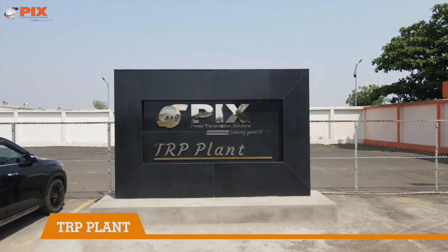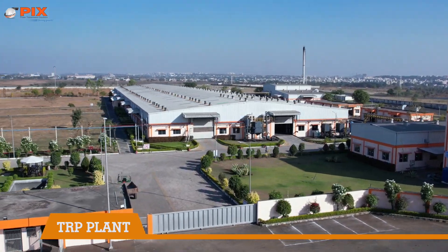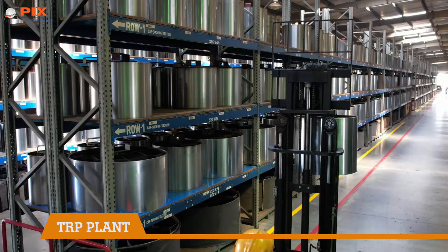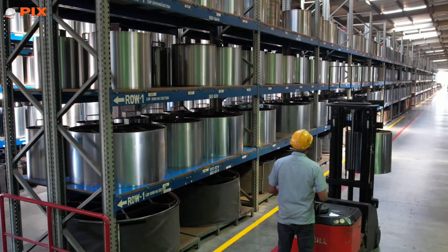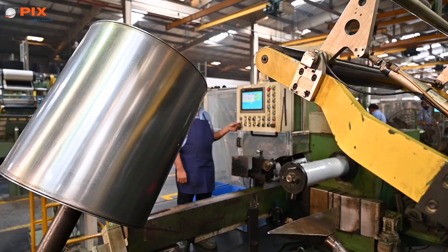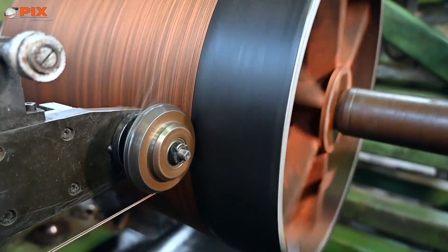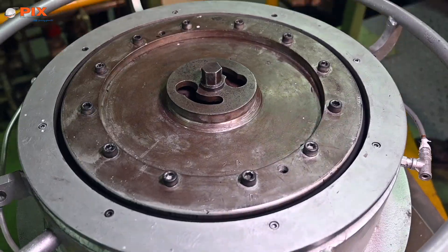Timing, molded raw edge cogged, and poly V-belts are made at a state-of-the-art TRP facility. A sizable inventory of molds is always in place to cater to the urgent needs of the customers. The facility manufactures a large variety of types, sections, and sizes of belts.